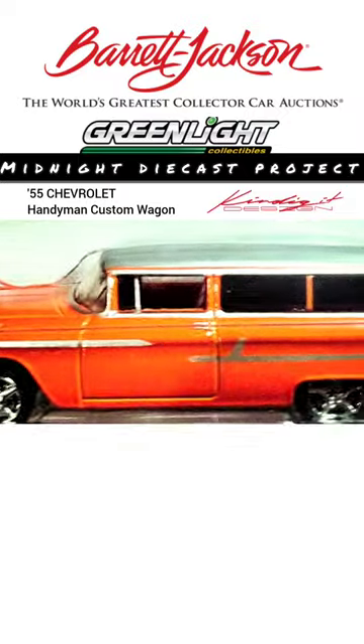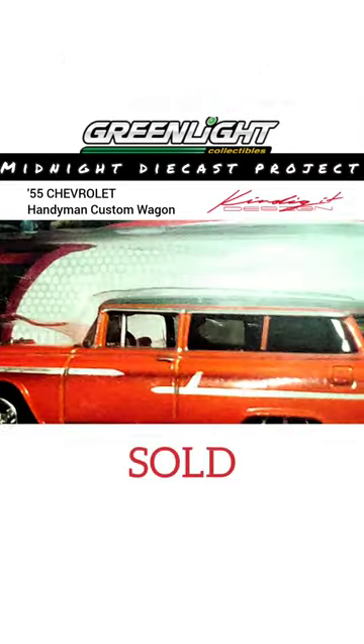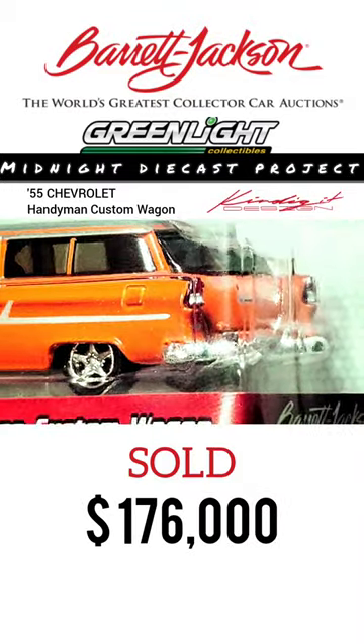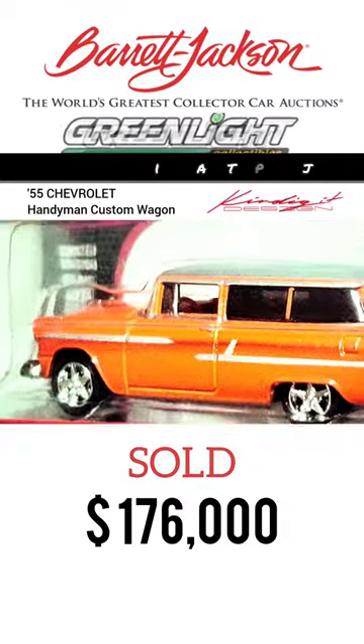...is tint windshield. No other options — no heater, no power steering, no brakes, no radio, no other options that would add weight. This car was built to go a quarter mile at a time.